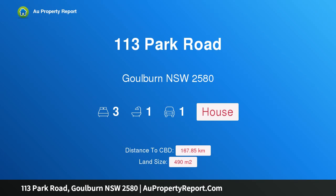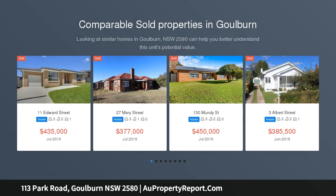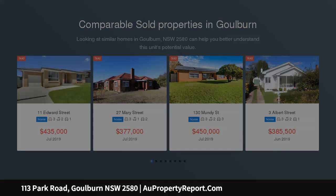Hi, I am glad to introduce property 113 Park Road, Goulburn, NSW 2580. Delightful. Located in the popular East Grove area, this brick and tile home is a great opportunity for first home buyers, investors or downsizers alike.